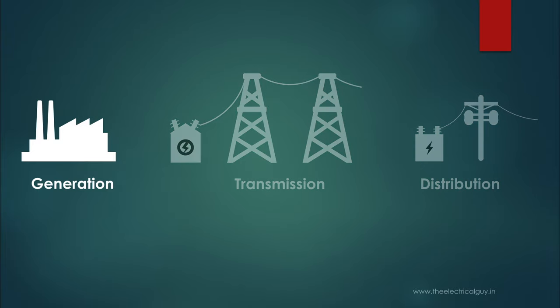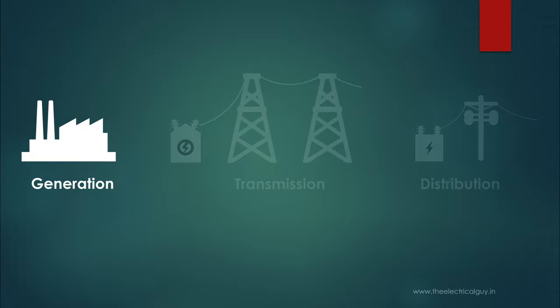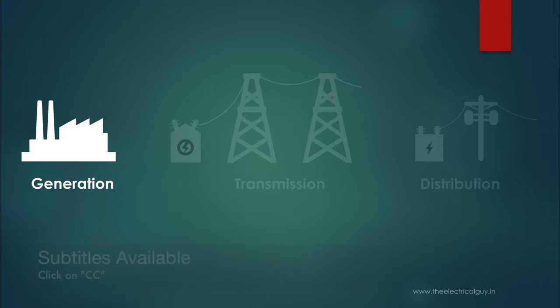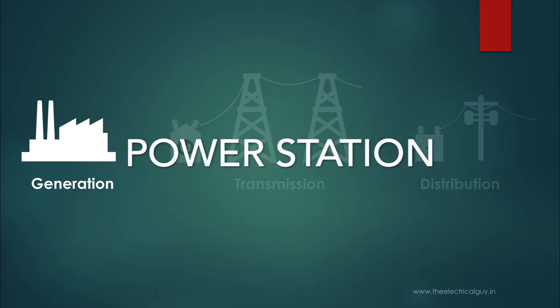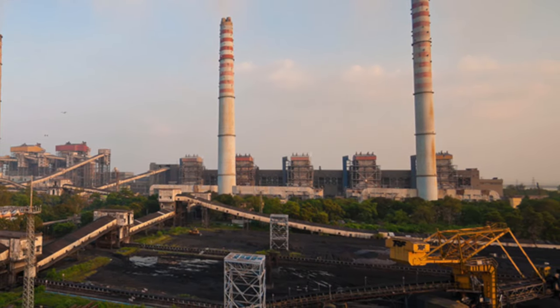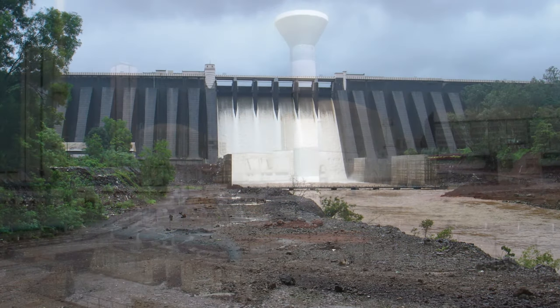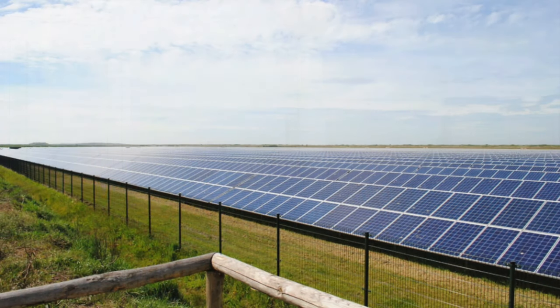Let's start with phase 1: generation. The first step to get electricity in our home is to generate it. The place where it is generated is called a generating station or power station. Power stations can be of different types like thermal power station, hydropower station, nuclear power station, solar power station, etc.